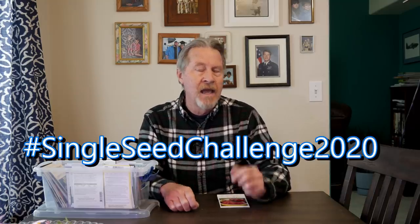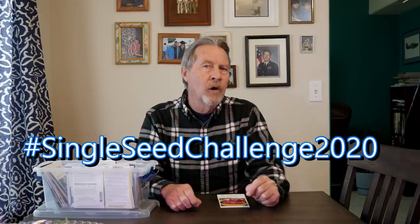The single seed challenge began with Scott Head. He's got a great channel, Black Gumbo Southern Gardening. The idea is for video creators like me to choose a seed and make videos tracking its progress from start to finish. If you look for the hashtag single seed challenge 2020 — I'll put that in the description below — you'll find a number of video creators tracking the progress of a single seed and putting it to video.